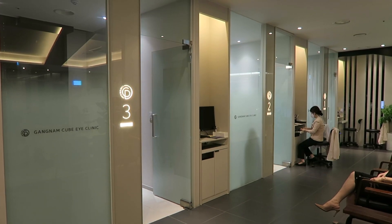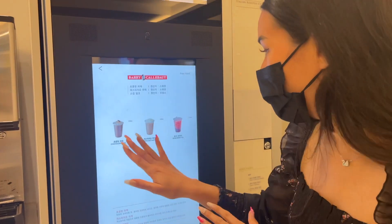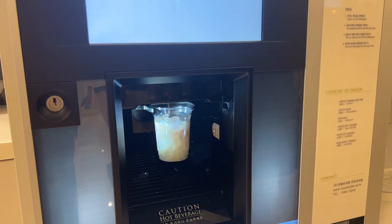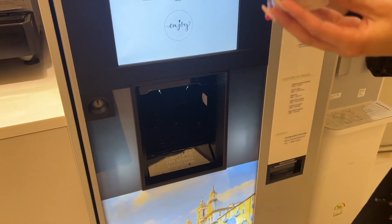After checking in I filled out a form with all of my general information. Afterwards I decided to play with the beverage machine which can make coffees and teas, and it was actually really delicious. I even went back for a second one — no shame — and it's free for all customers, which is great.